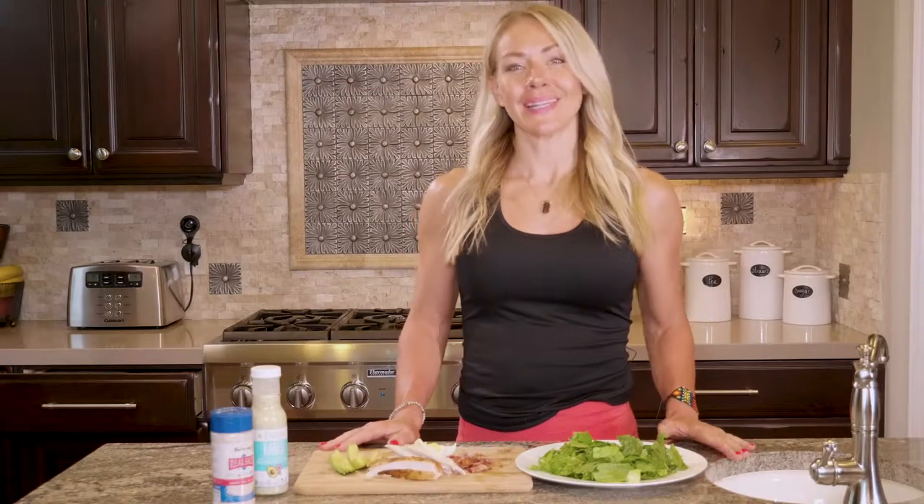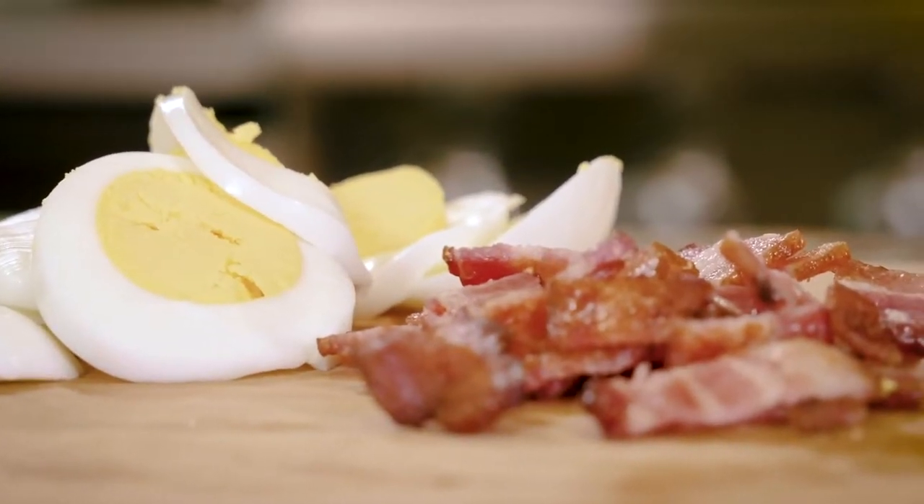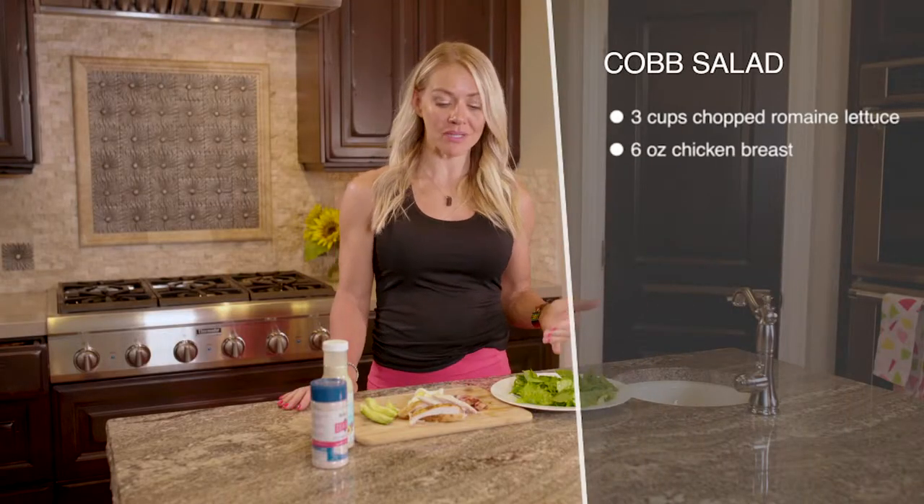Cobb salad is like keto gold, right? It is like the gold standard of ketogenic eating. I get these all the time when I eat out, and they're so easy to make at home too. I'm all about efficiency and making this as fast and easy as possible.